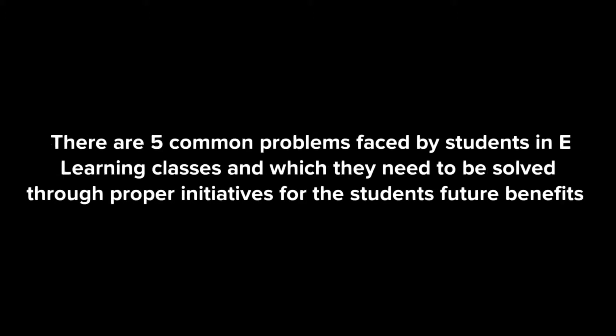E-learning, being the latest wave of education, is already having a fair show despite posing challenges for both instructors and students. While instructors need to put in intensive work and time to design the instruction, students need to equip themselves with technical proficiency to decode the course material. There are five common problems faced by students in e-learning classes, which need to be solved through proper initiatives for the students' future benefits.